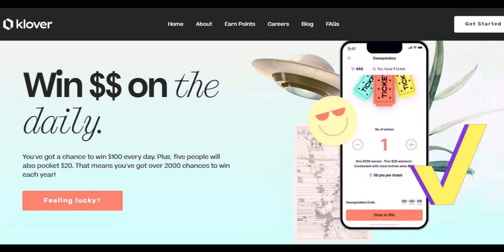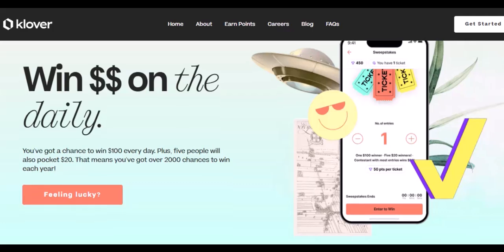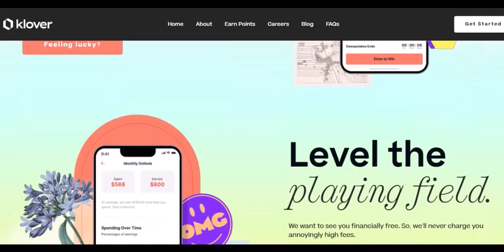The final verdict — so, is $500 worth of Clover points a windfall? Not exactly. But it's definitely a nice little boost, depending on your Clover goals. Remember, every point counts.